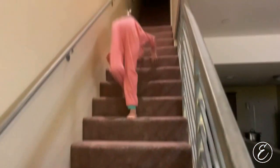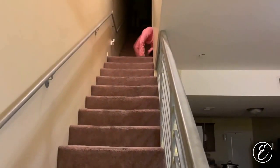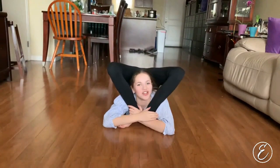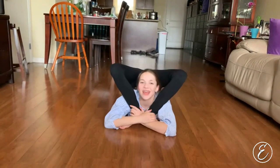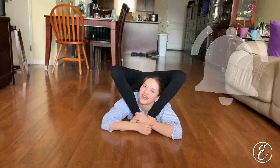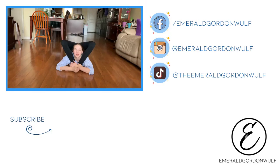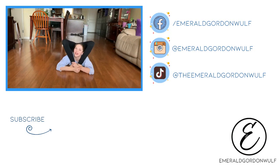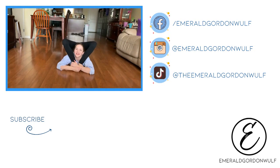Good night guys. I've got to go get ready for bed. I hope you guys enjoyed my day full of contortion. If you don't already, go follow me on Instagram at emeraldgordonwolf and on TikTok at emeraldgordonwolf. Thanks for watching. Talk to you soon. Bye!